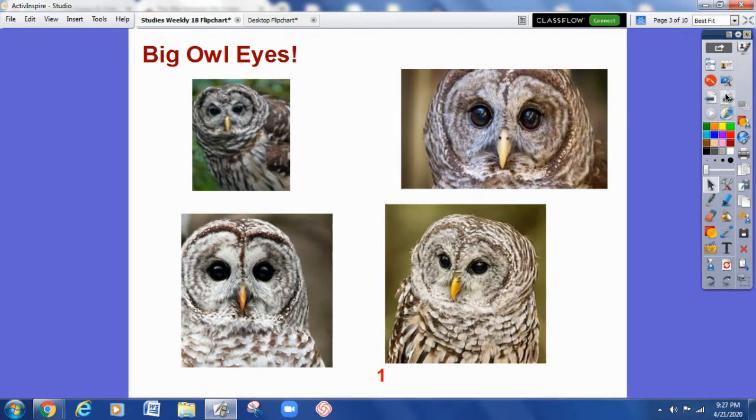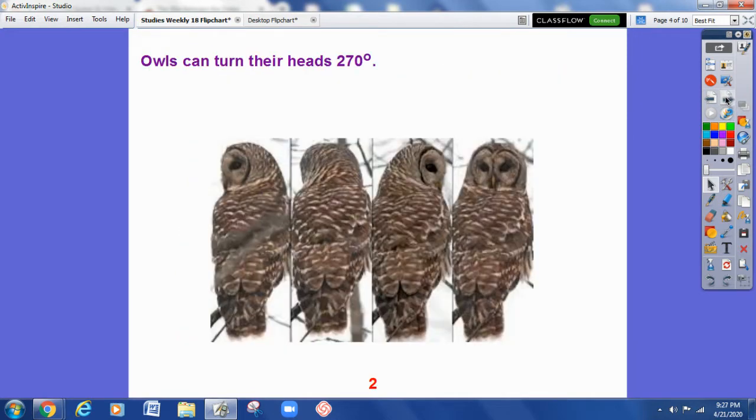But they can do something that people can't. An owl can turn its head 270 degrees — that's almost like being able to turn their head the whole way around in a circle, but not quite. They can do this because they have so many more neck bones than people, so they have more ability to move their neck. These big eyes and very movable heads and necks are part of what makes them great hunters.